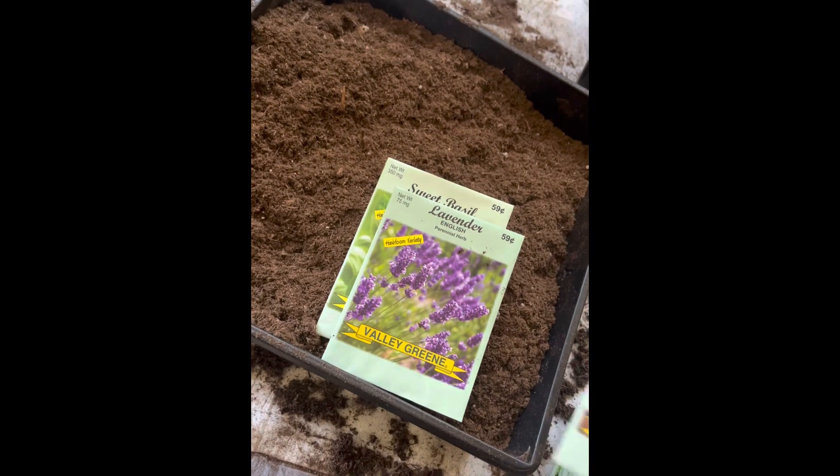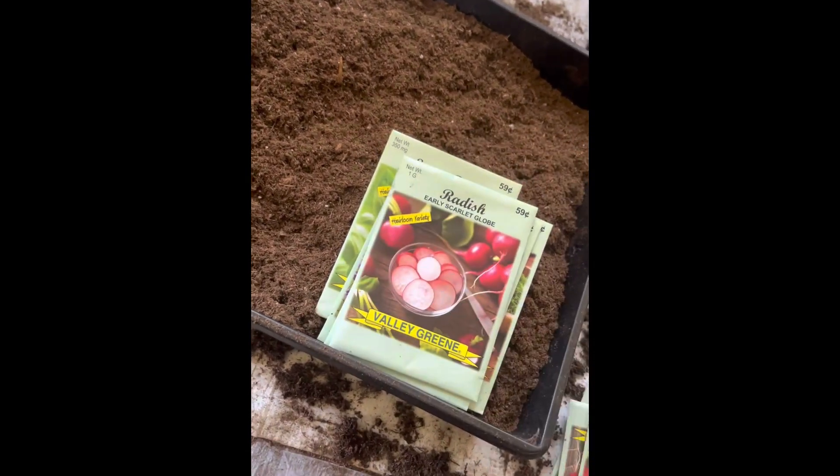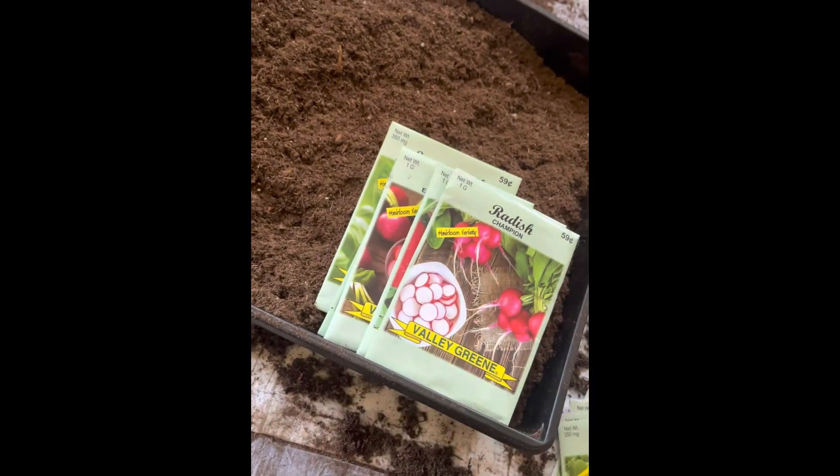Here I am showing you a selection of seeds that I'm planning on putting in my raised garden bed. I may add some more seeds to the pile and take away the lavender, but that is to be decided yet.